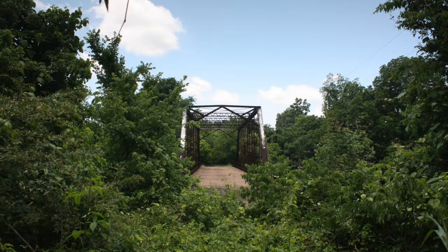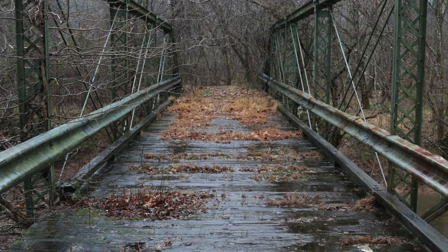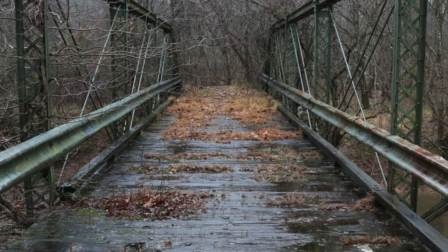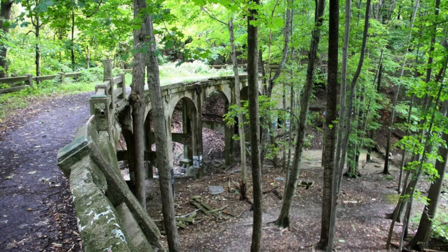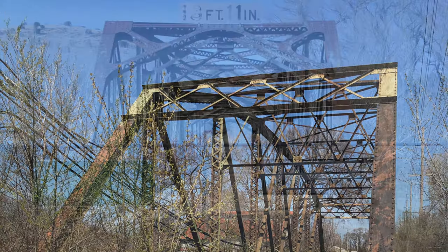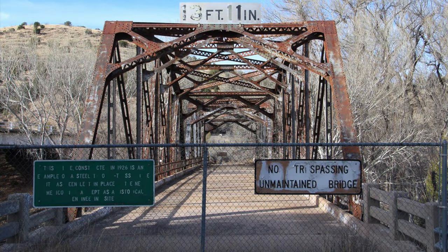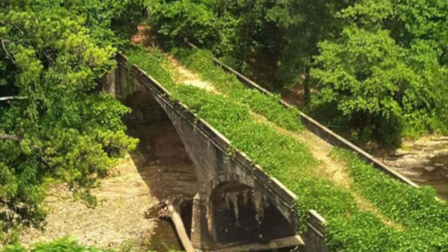A phantom bridge is a span that was once used on a daily basis to cross a body of water such as a stream or a creek. A phantom bridge is always located on a ghost road and can be one of the ultimate finds during a road tour. Phantom bridges were usually bypassed after the current roadway was realigned. A phantom bridge can usually be located near a bridge currently in use. A good way to spot phantom bridges is to look left and right when crossing a bridge.